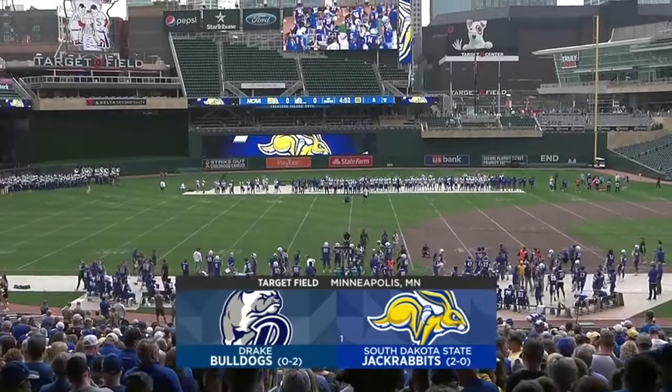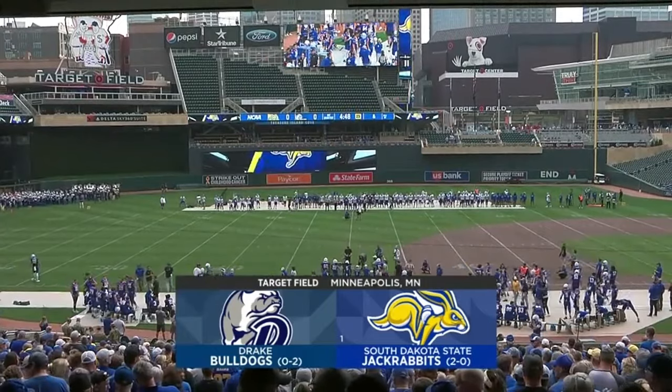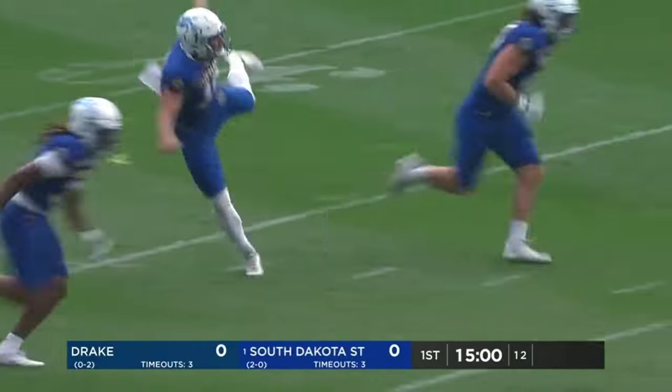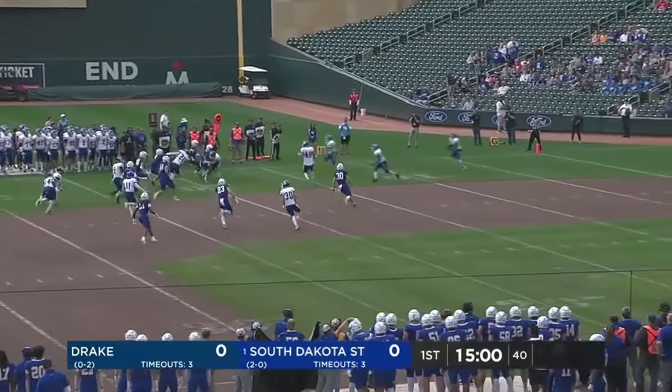Hello and welcome to Target Field in Minneapolis and Jackrabbit football on Midco Sports. Win the game and get ready for conference play. Minnesota native Hunter Dustman with the opening kick.